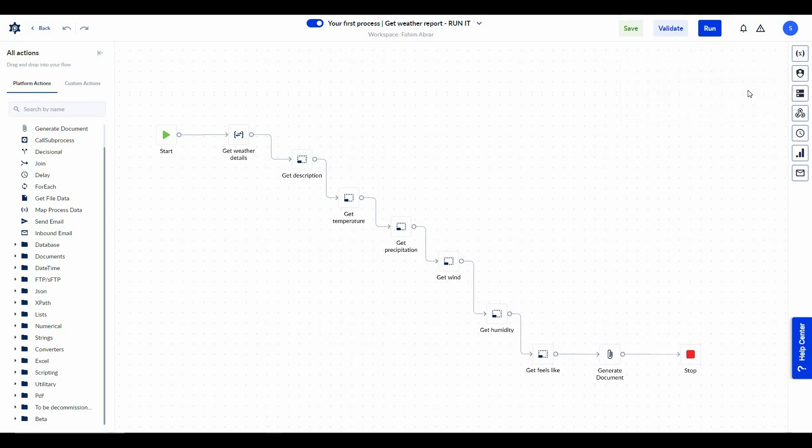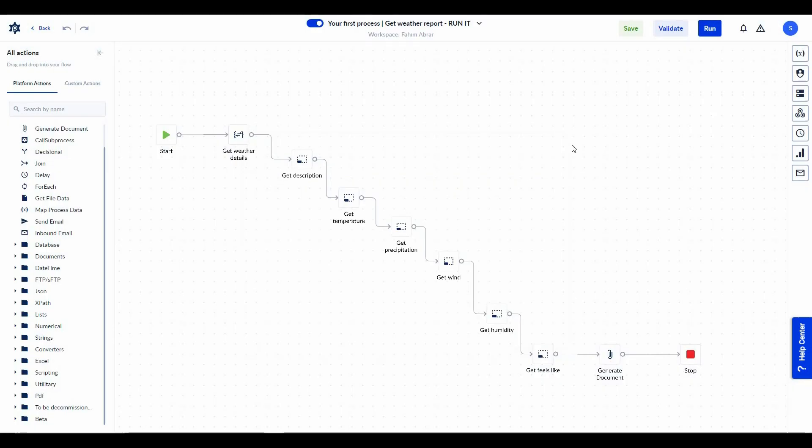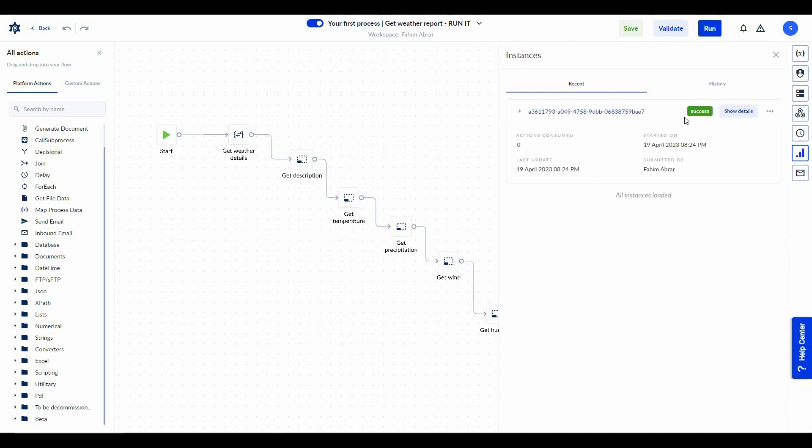The process was validated successfully, which means there is no error and it is completely okay to run. Let's run this process. The weather report cannot be generated based on any random city — you have to provide one city. Let's type London and then click Run. The process has started running, and to get the status you have to go to the process instances tab.